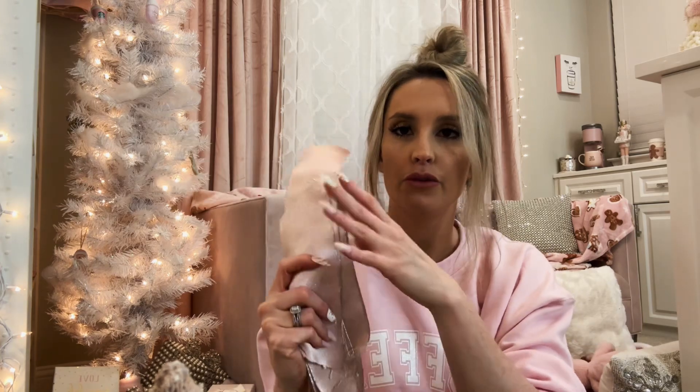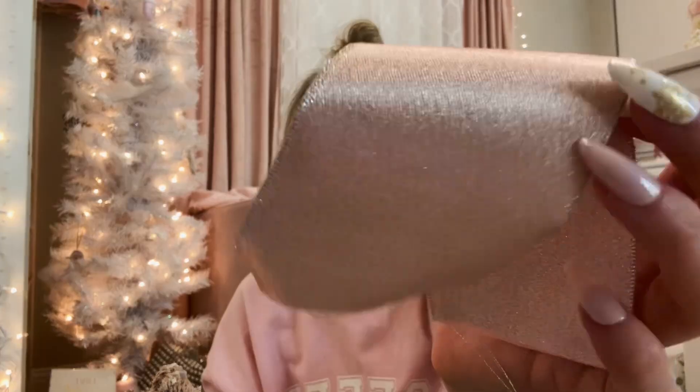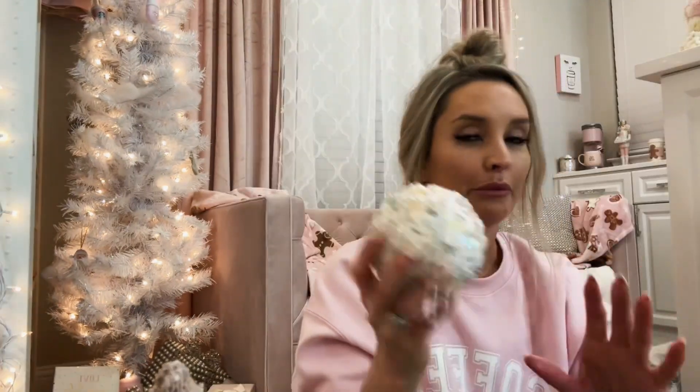I got these gingerbread house ornaments from Amazon — a little pink detailing on them, which is really pretty. If you guys have been following me for a while, you know that I like to put ribbon in my tree. This is normally the very first thing that I do so I can do the ornaments around the ribbon. Very blush pink and then the rim is almost like a rose gold color.